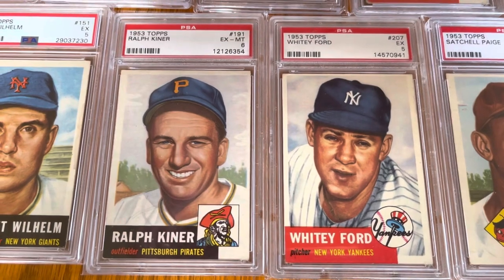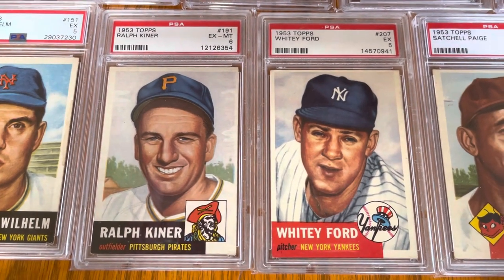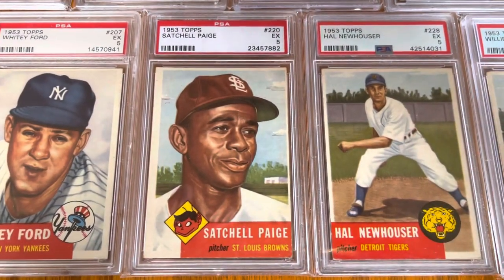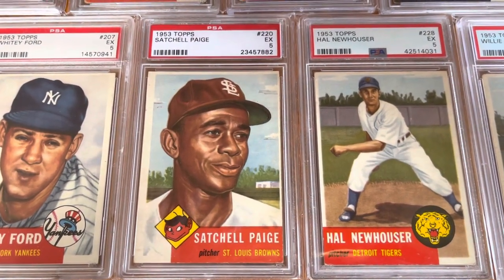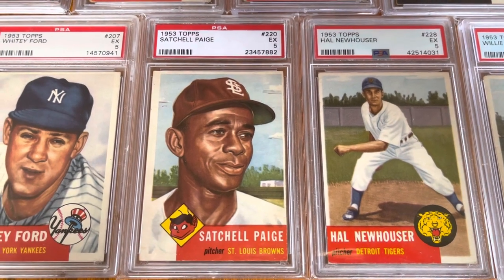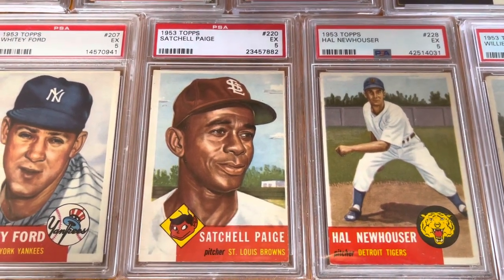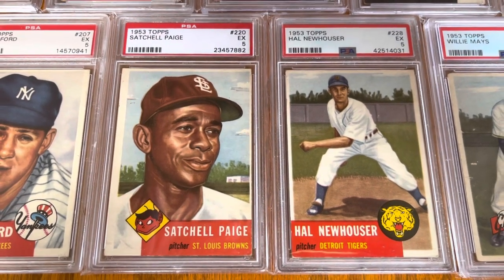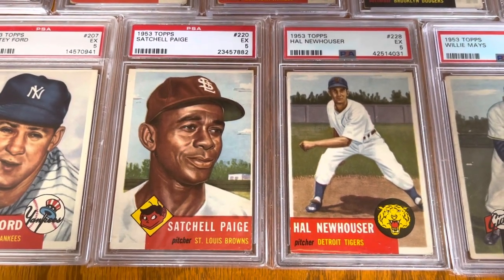Ralph Kiner. Whitey Ford. I don't know how you can't love these cards. Then we got Satch — that's a card I've had a long time. Bought it way before it was as expensive as it is now. Hal Newhouser — very cool picture of him.